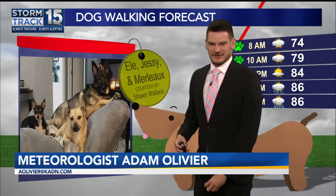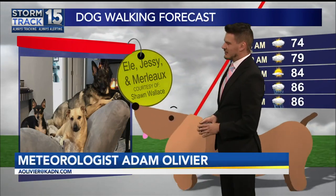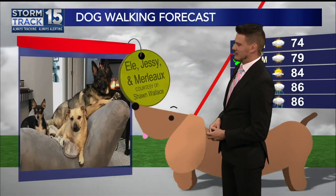How many do you have right now, Adam? Negative five — send them in! We've got some great faces here, Alex and Scott. And I'm not just talking about you two. We have three other furry friends that are going to be helping us with that dog walking forecast.